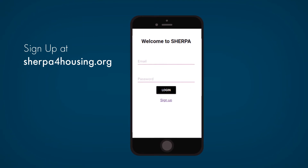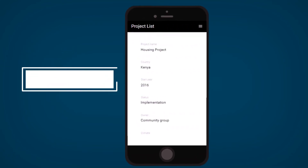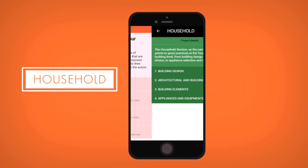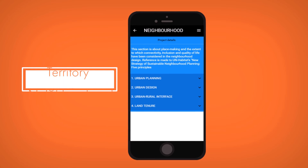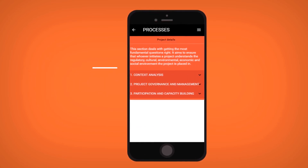Sign up on sherpaforhousing.org and get access to the Sherpa app on your phone. Then tell us about your project — what stage are you in, how many units are you building, and the climate of the location. Sherpa then assesses housing projects with a simple questionnaire related to the household, neighborhood, territory scale, and the processes involved to ensure that everyone gets a say in the design.